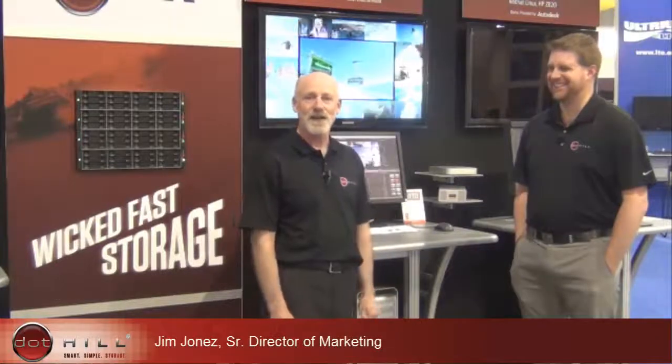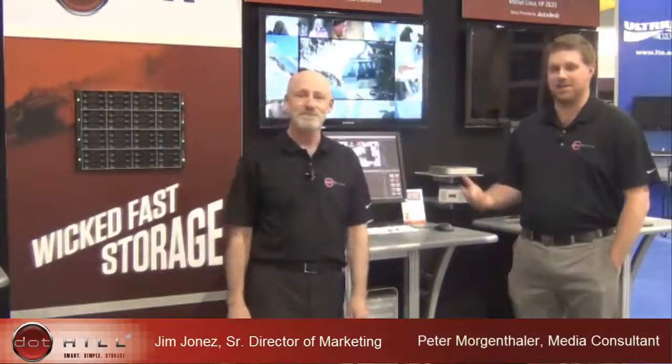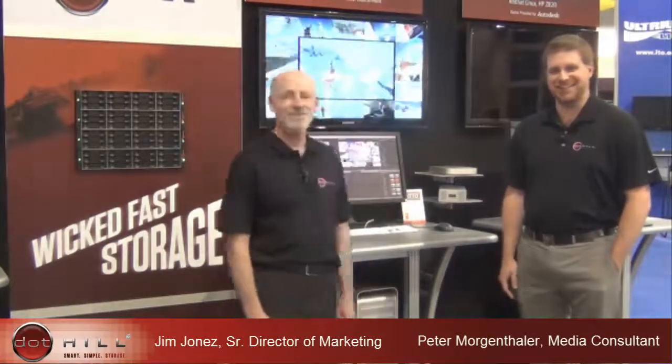My name is Jim Jones, and I'm here at the NAB Show 2013 in Las Vegas. My name is Peter Morgenthaler. I'm also at the NAB Show 2013 in Las Vegas.